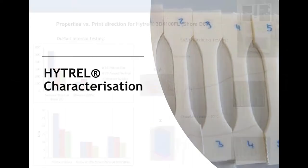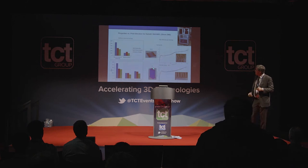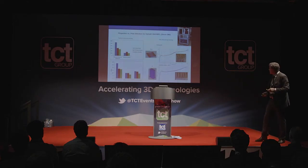Let's talk about polymer characterization for 3D printed parts. For the Hytrel Shore 60, when we print vertical or flat we have good properties in the same order of magnitude as an injection-molded part in terms of modulus and strain at break — finally a product not far from injection molding in terms of isotropy. The z-direction properties are in the same order of magnitude as XY, and testing by the SKZ Institute in Würzburg shows very good consistency across all tensile bars printed in XY and z directions.